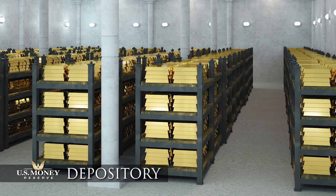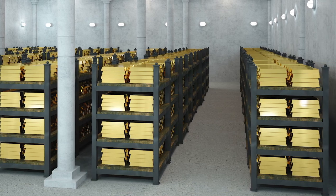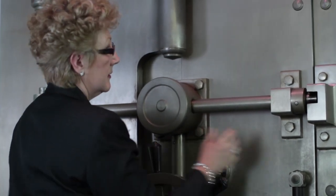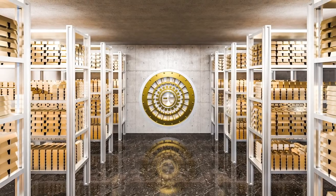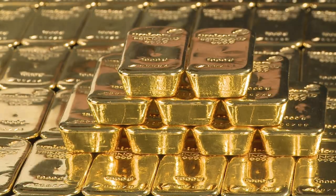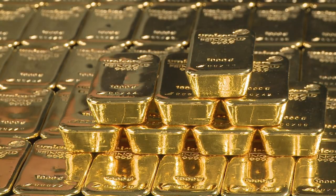Precious metals owners looking for next-level professional security measures might want to consider a depository, also known as vault storage. The professionals at a depository know how to keep precious metals safe and protect them from the elements. Of course, like a safe deposit box, access to a depository is limited by the facility's hours. Another benefit of keeping your precious metals at a depository is that the facility is usually responsible for insuring them, not you.